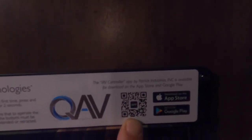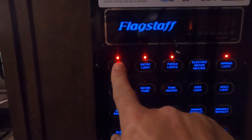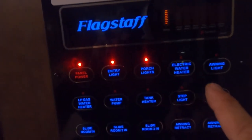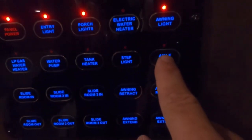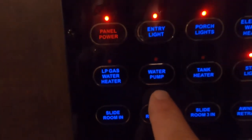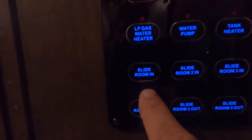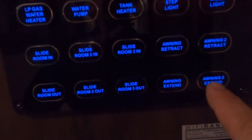Starting at the top here on your control panel, there is a QR code — you can go to the Apple Store or Google Play and control everything on here from your phone, it's amazing. Turn on your panel power — you turn it on by holding that button in. You have an entry light, porch lights, and here's where you turn on your water heater if you're hooked up to electric. Here's an awning light, an aisle light, a step light, a tank heater for inclement weather, and a water pump for when you're using potable water. You can also turn on your water heater here if hooked up to gas.